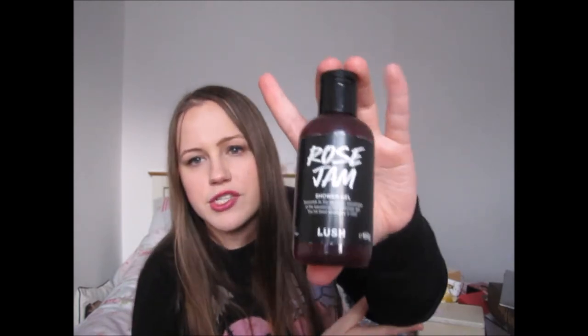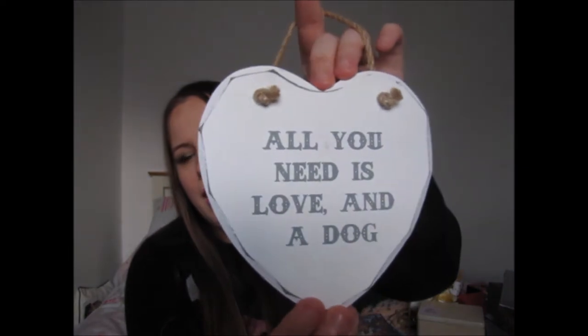From Maddie I also got the Rose Jam shower gel from Lush, and she got me this adorable little plaque that says 'All you need is love and a dog' — which is perfect because anyone that knows us knows we are far too obsessed with our dogs.